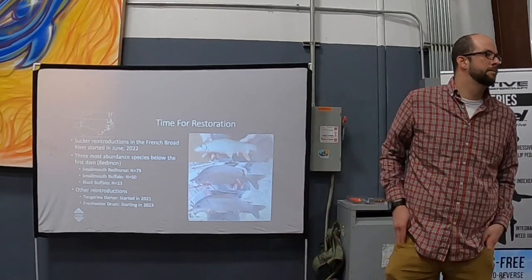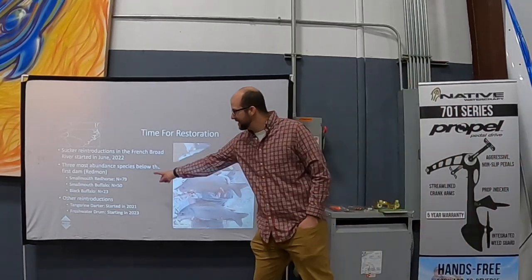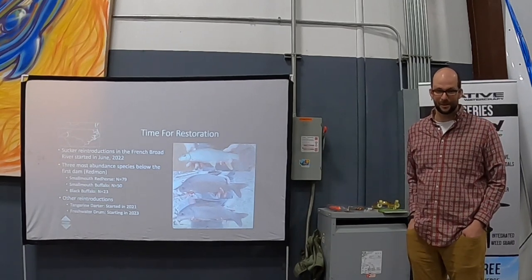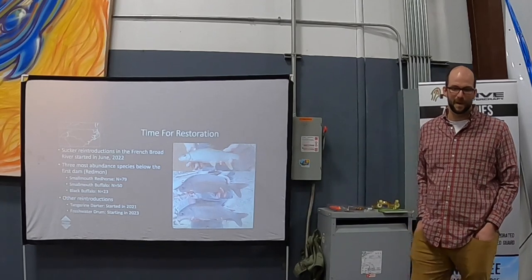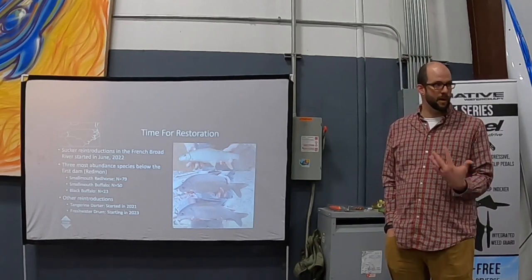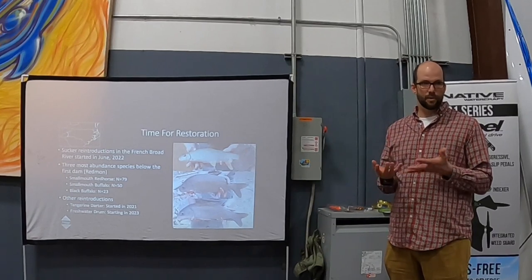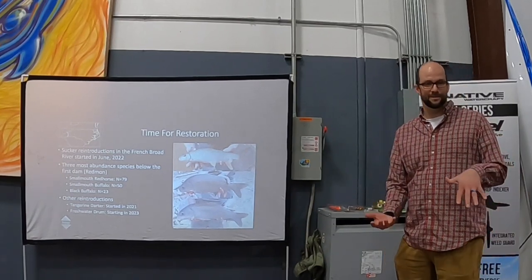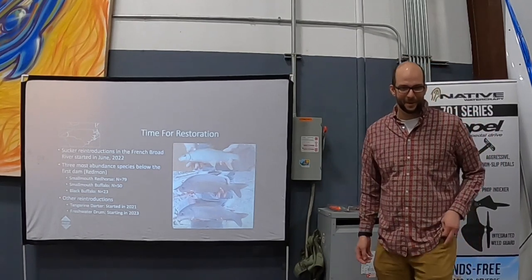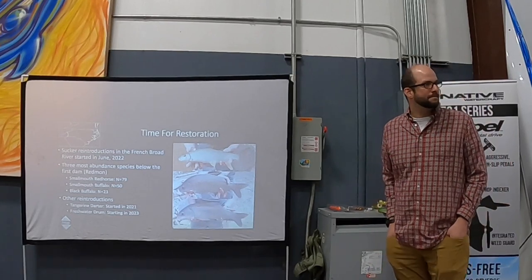Getting permission depends on the species' listing status. The three sucker species I started with don't have a state listing, so I only need approval from our chief. If a species is state-listed, I need to write a formal proposal and get it approved by our commissioners. I wrote the freshwater drum reintroduction plan two years ago and just got it approved last month — it can take a while, so I try to keep a lot of irons in the fire.